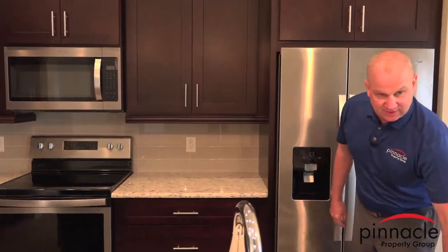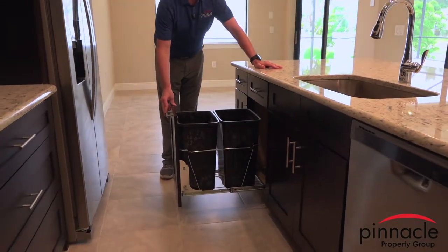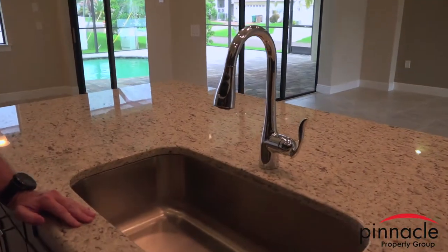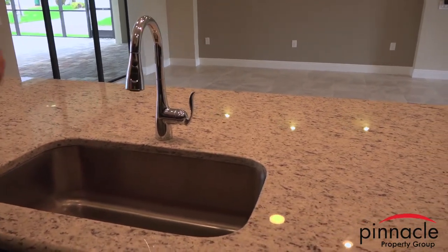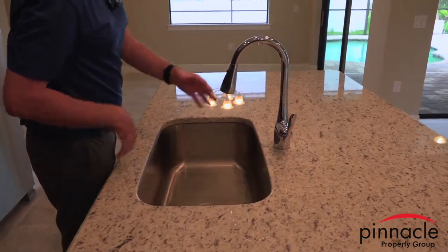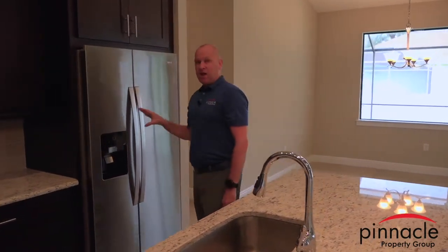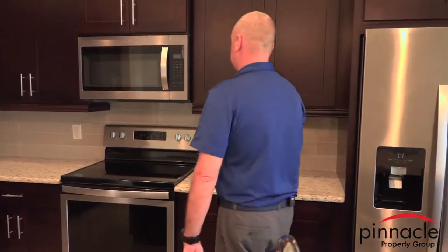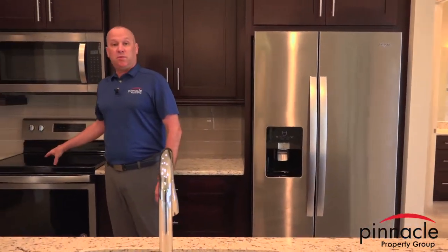All our homes include a pullout for the garbage — a nice feature. We also have a garbage disposal. The standard faucet and all plumbing fixtures are chrome and from the Moen Eva line, with a pull-down feature and upgrade options available. The standard appliance package includes a stove, microwave, dishwasher, and refrigerator — all stainless steel — and you work off a $2,500 allowance for appliances.